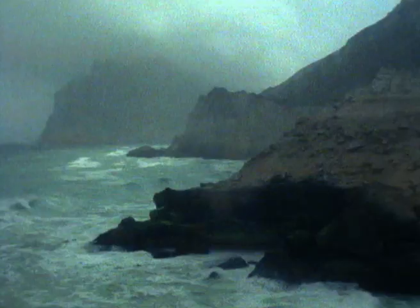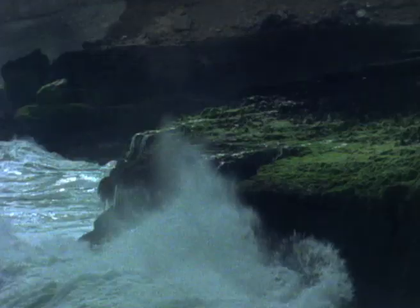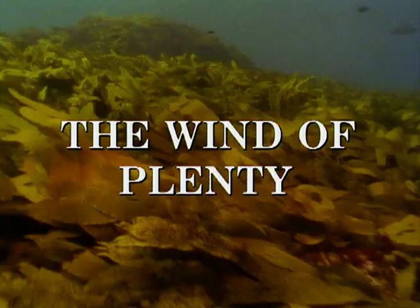Where the Arabian desert reaches the sea, the wind brings sandstorms to scour the land. But every year there comes a different wind. It whips up the Indian Ocean and transforms land and sea alike. They call it the Karif, the wind of plenty.